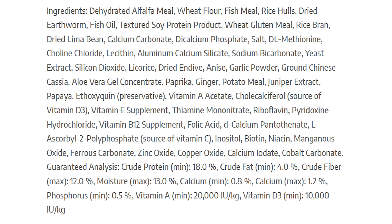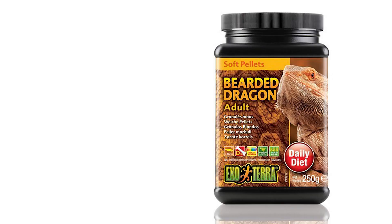Moving on to ingredients: this diet has a lot of filler ingredients — rice hulls, wheat, rice bran, and soy. In terms of ingredients I like, alfalfa is a good one, but a single use of alfalfa doesn't make up for the rest being bulking, non-attractive ingredients. So overall, I'd actually completely avoid this diet. I'm giving it 0 out of 5. Don't go near it.